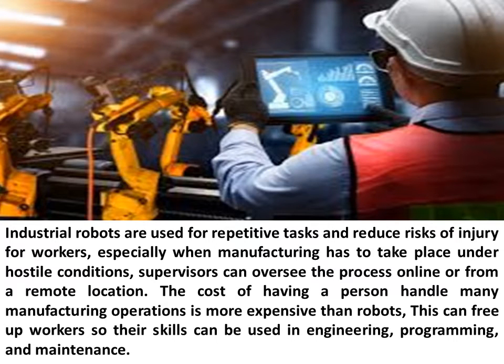Industrial robots are used for repetitive tasks and reduce risks of injury for workers, especially when manufacturing has to take place under hostile conditions. Supervisors can oversee the process online or from a remote location. The cost of having a person handle many manufacturing operations is more expensive than robots. This can free up workers so their skills can be used in engineering, programming, and maintenance.